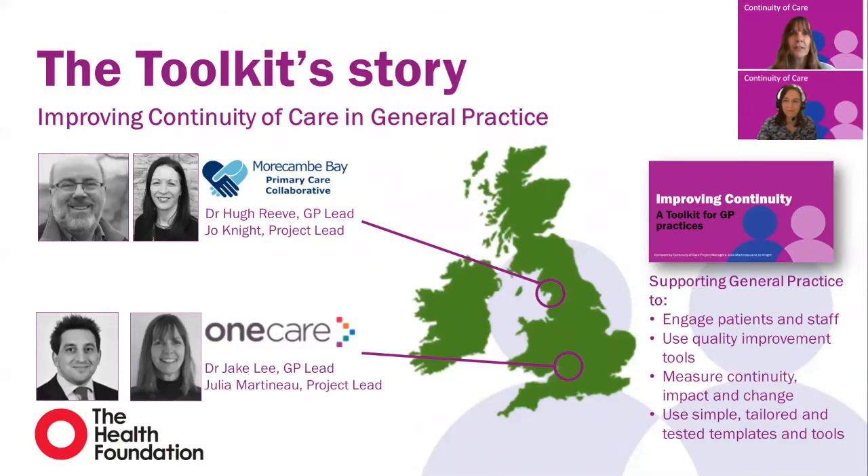Hello and welcome to a short introduction to the Continuity of Care Resource Toolkit. This toolkit has been made possible due to the support of the Health Foundation. My name is Julia Martineau and I'm the Continuity of Care Project Manager for the Bristol Project, working with 24 practices covering around 400,000 patients. And I'm joined by Joe Knight, who does the same job but is working with 10 practices in Cumbria.